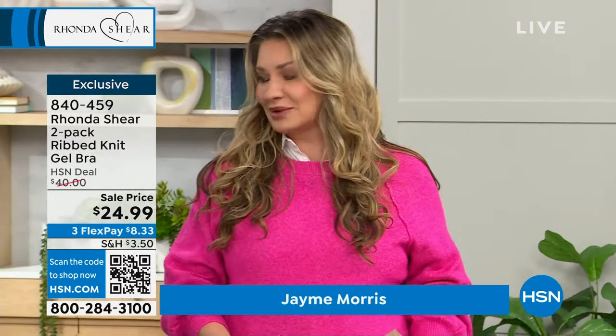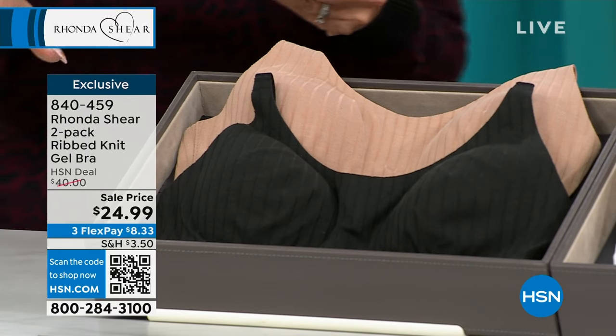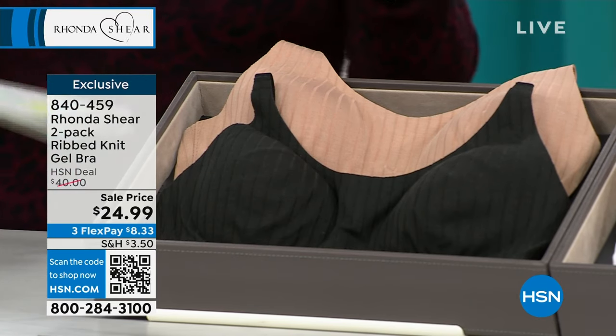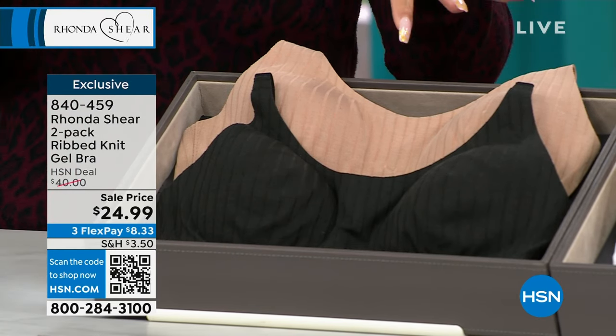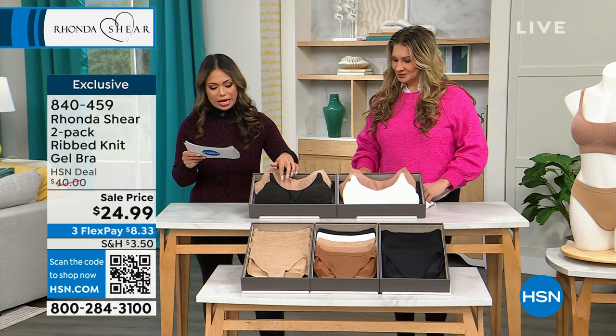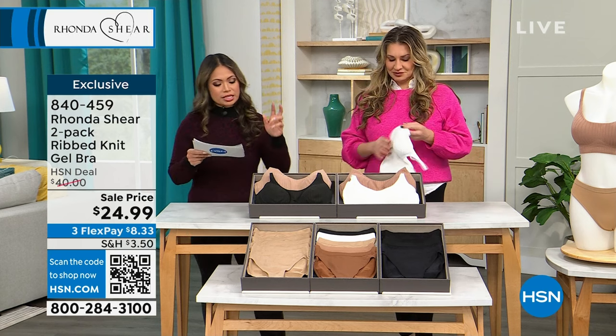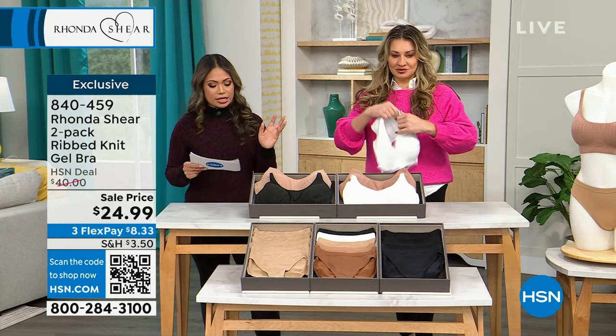This is a brand new one and I'm excited to talk about it — we've only aired this once or twice and it already has amazing reviews. One of my favorites. Right off the top, what we're talking about is Rhonda Shear's two-pack of the ribbed knit gel bra. This comes in two different color sets: we have the black and the beige, and then the sienna and the white.